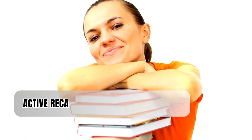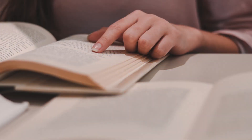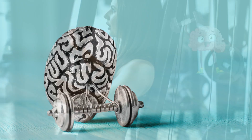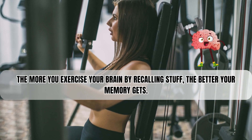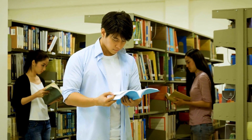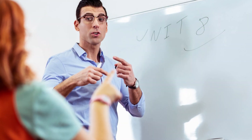Then there's active recall. This is all about pulling information from your memory without looking at your notes. It's like a workout for your brain at the gym. The more you exercise your brain by recalling stuff, the better your memory gets. But it's not about reading your notes over and over — it's about closing the book and trying to remember what you've learned. It's a bit tough, but it really works.